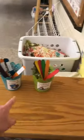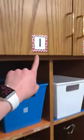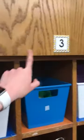Let's start from the door. Here we are entering from the hallway. We normally would have our lunch sticks out and you get to choose your lunch right away. Then we come in and we have our cubbies. Each cubby has a student number on it and you will have that number all year.